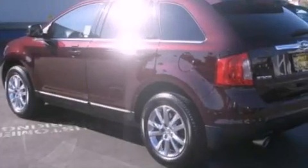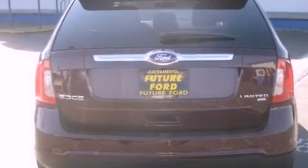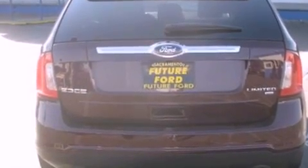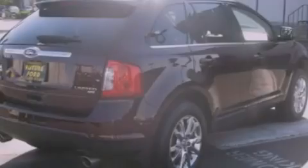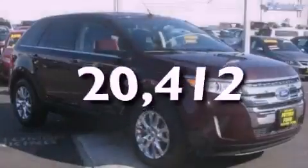Heated front seats, cruise control, 12 strategically positioned speakers, leather seats, 18-inch wheels, a rear spoiler, a low tire pressure indicator, heated side-view mirrors, and this vehicle has fewer than 21,000 miles on the odometer.